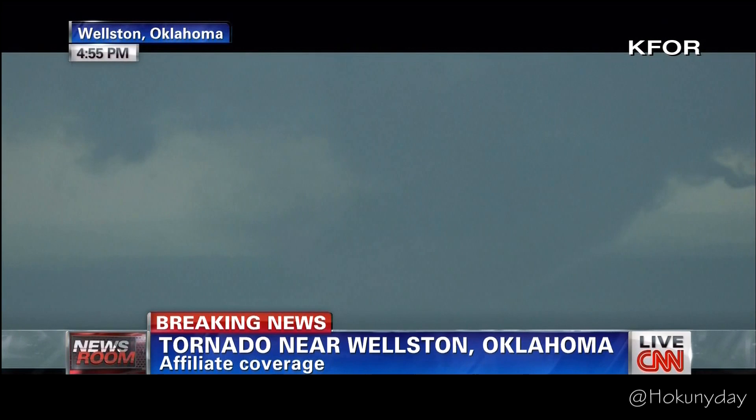I cannot tell you how serious this is and you have to listen. If you are anywhere in the Oklahoma area, I don't care where you are, you need to pay attention because you are potentially in imminent danger right now from a supercell of tornadoes. As a matter of fact, there is a new tornado warning out now. Meteorologist Jennifer Delgado has the latest.